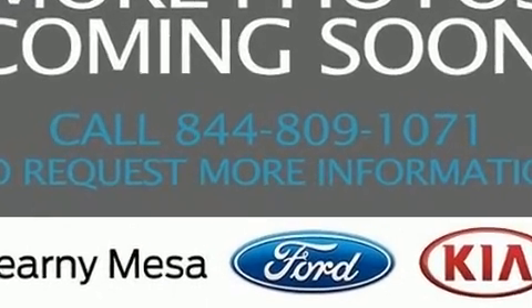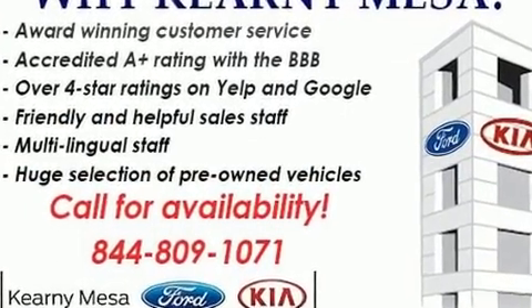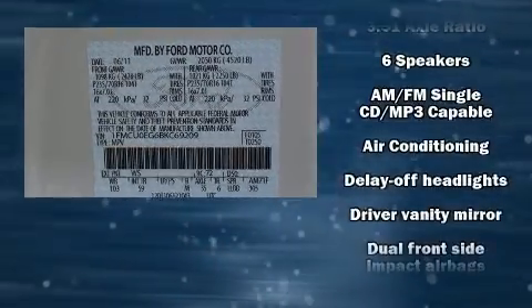Like heated seats, one-touch window functionality, a tachometer, fully automatic headlights, heated door mirrors, rear wipers, and remote keyless entry.